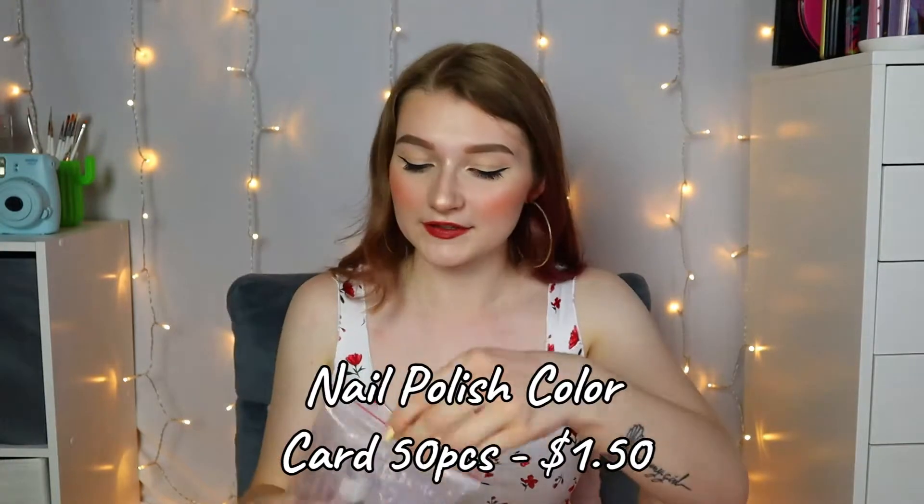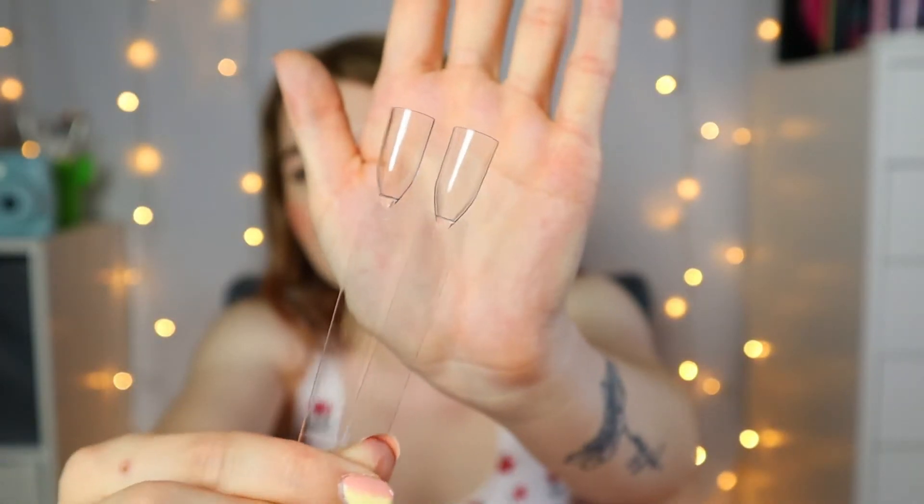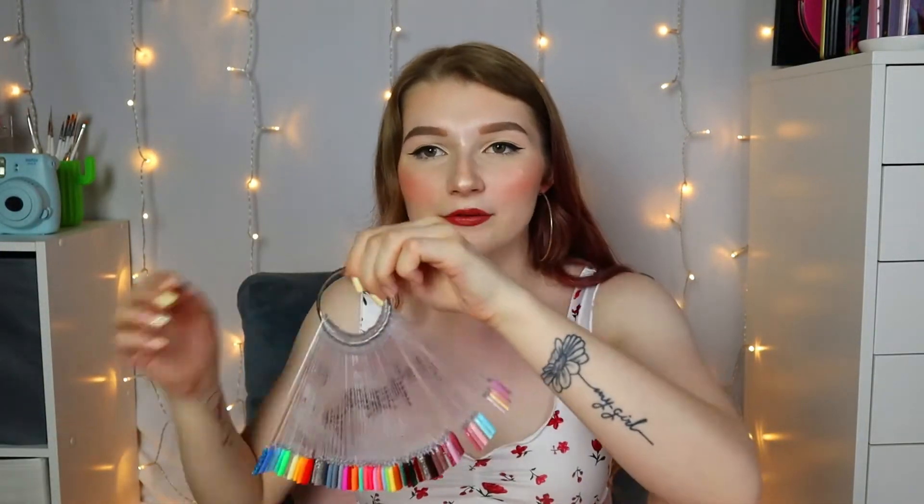Another thing I got — I previously had bought these off of Wish — they are just nail swatch sticks. It's probably going to be hard to see because they are clear, but you paint your nail polish on the little nail part and then put them on a key ring. I really love these. I needed more of them because I put my Beatles gel polish on these. Here is my nail polish key ring.